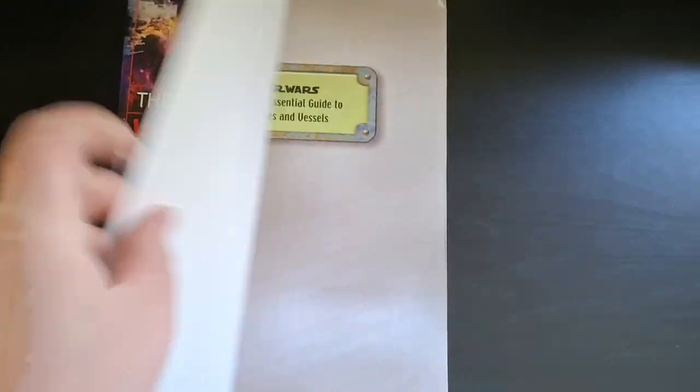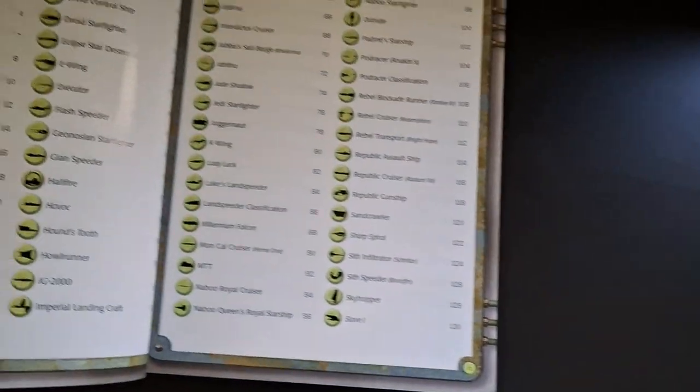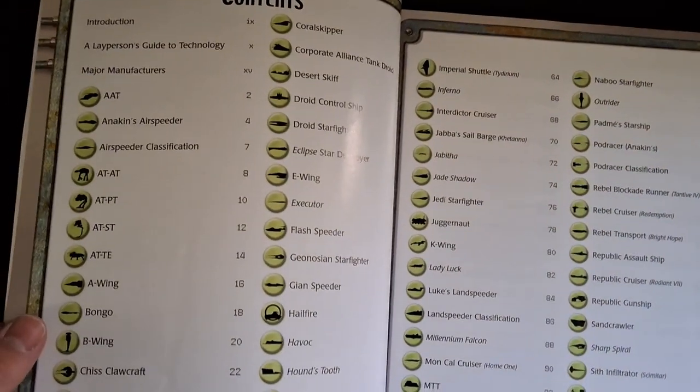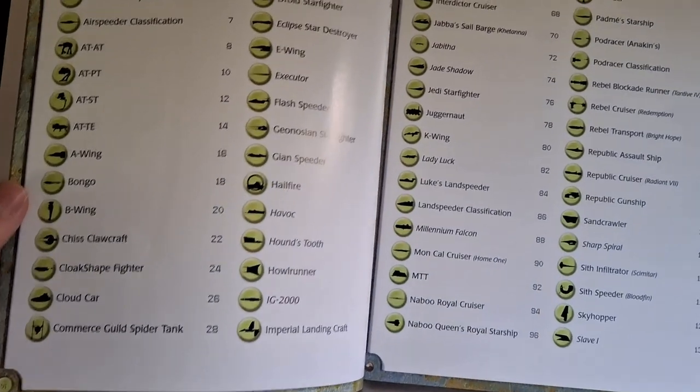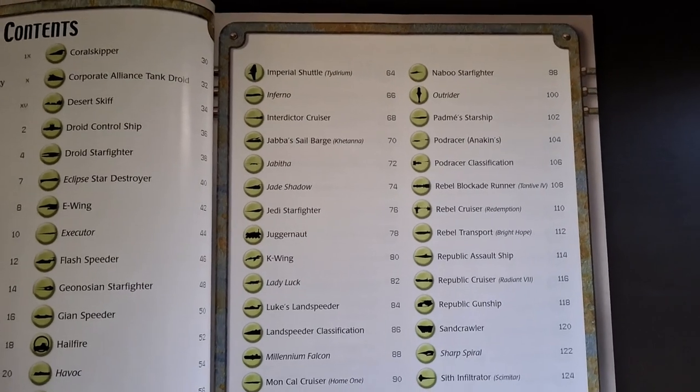If you like these sourcebook flip-through videos where I look at all the cool stuff, please consider liking and subscribing and hitting the notification bell for more. Without further ado, let's just get right to the book.